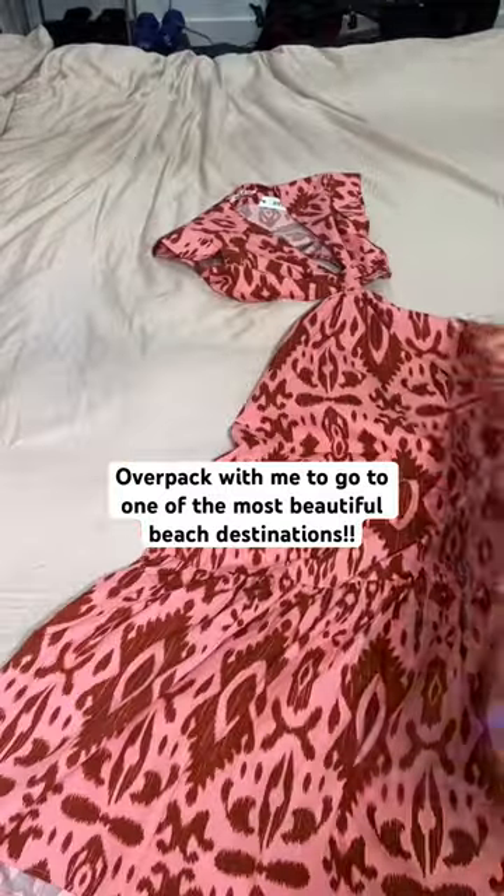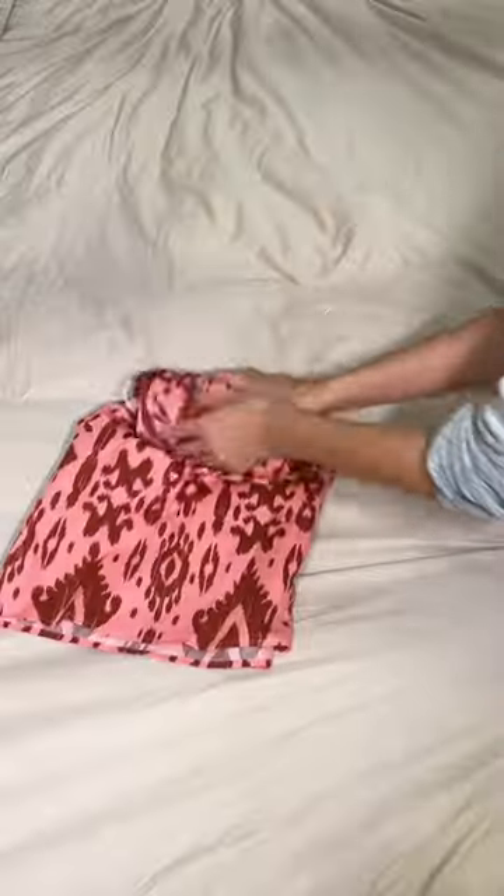I'm traveling to one of the most beautiful destinations and I want to show you how I'm packing for my three-day trip.